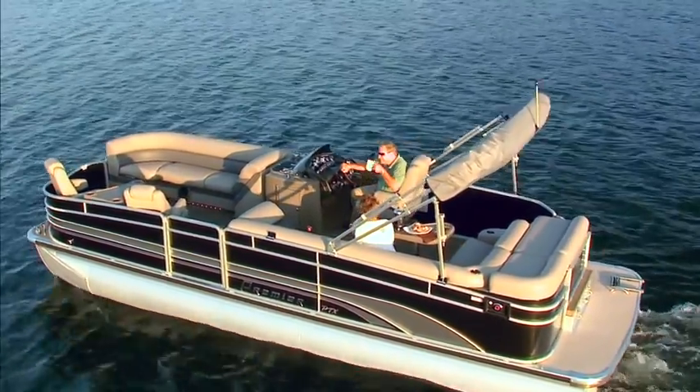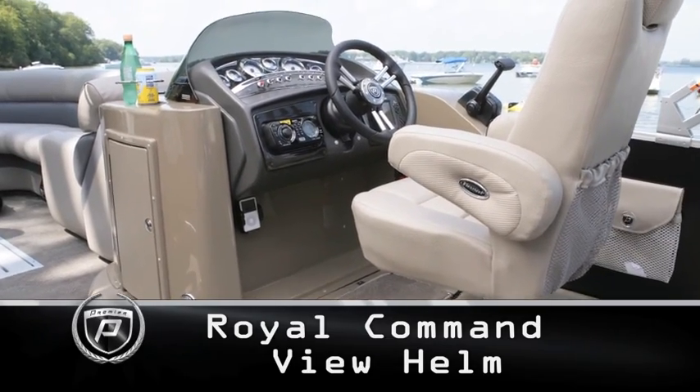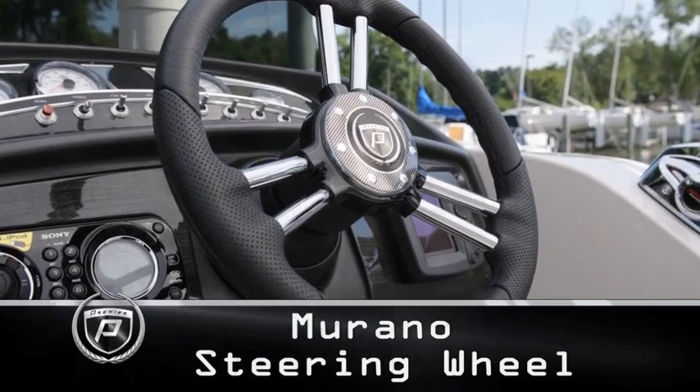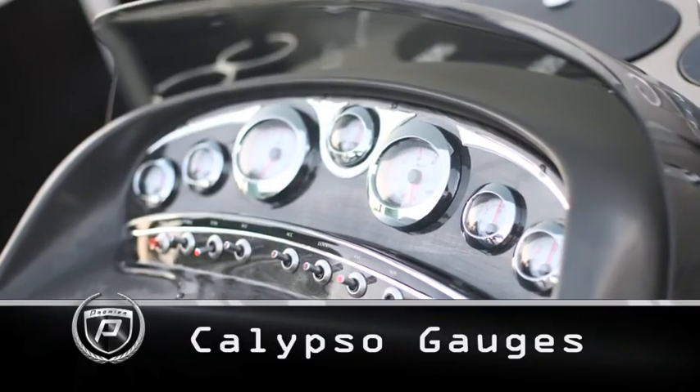You'll be seated comfortably in your seven-star flex-steel chair as you captain from the Royal Command View helm, navigating with a Murano steering wheel, the standard Humminbird color GPS and graph, and Calypso gauges.